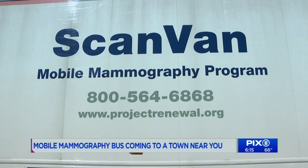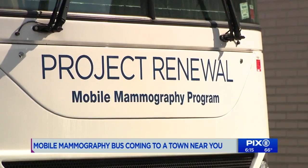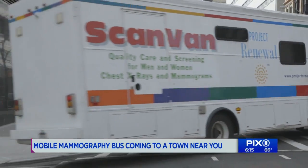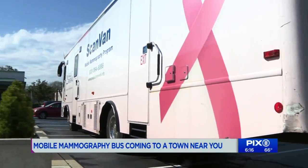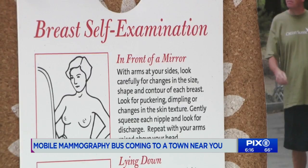It's not your average bus. It's called a scan van, made to scan for breast cancer. Project Renewal is the organization behind the state-of-the-art 40-foot-long van that travels to more than 240 locations. Today, they set up the Breast Health Clinic at the Copag Library on Long Island to make it easy for women to get their mammograms.